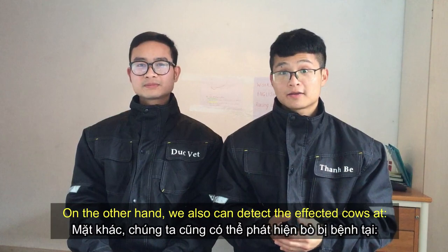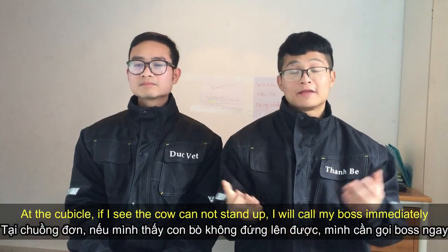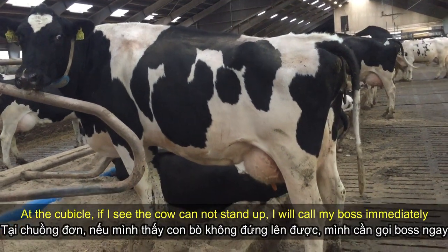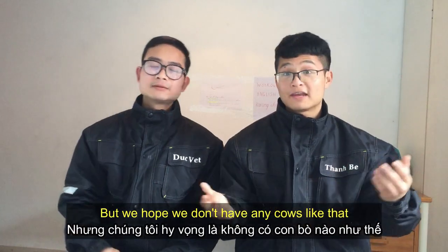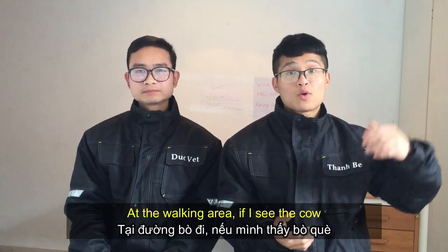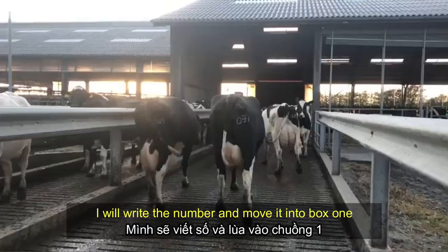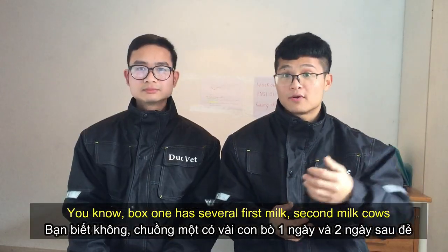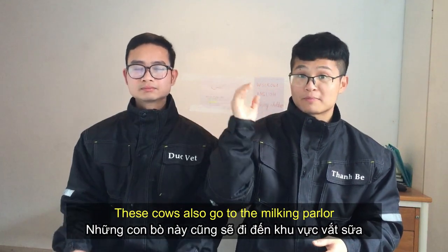On the other hand, we can also detect affected cows at the cubicle, headlock, and walking area. At the cubicle, if I see a cow that cannot stand up, I will call my boss immediately and he will come and resolve it — but we hope we don't have any cows like that. At the walking area, if I see an affected cow, I will write the number and move her into box 1. Box 1 has several first-milk and second-milk cows, and these cows also go to the milking parlor.